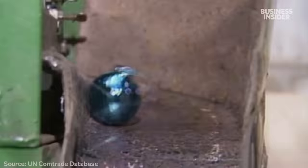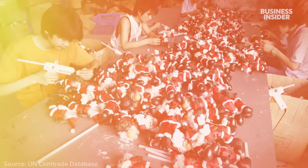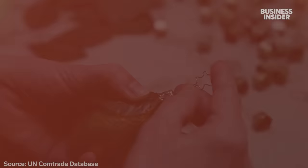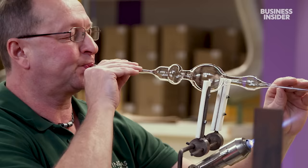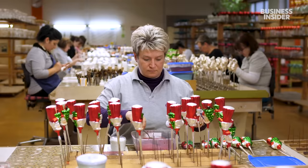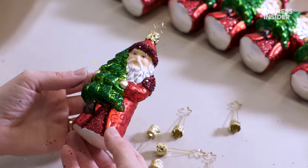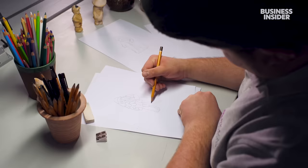But today, many Christmas decorations are made of plastic, and 87% are mass-produced in China. Germany makes less than 1%. So how did this family business with a secret sparkle manage to survive while hundreds went out of business? We went to Germany to see how this iconic craft is still standing.